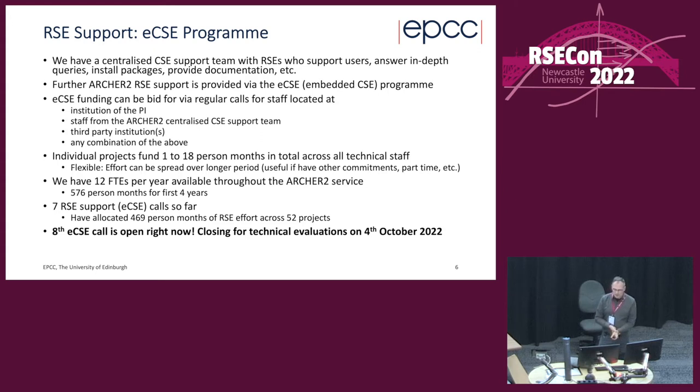The ECSE program is how we provide RSE support. Within EPCC we have a centralized CSE support team who answer in-depth queries, install packages, and provide documentation and training. Further ARCHER2 RSE effort is available via the Embedded CSE program. When the service was originally funded, some effort would be provided to the running center, but a larger amount was made available to the community to bid into — that's what the ECSE program is.